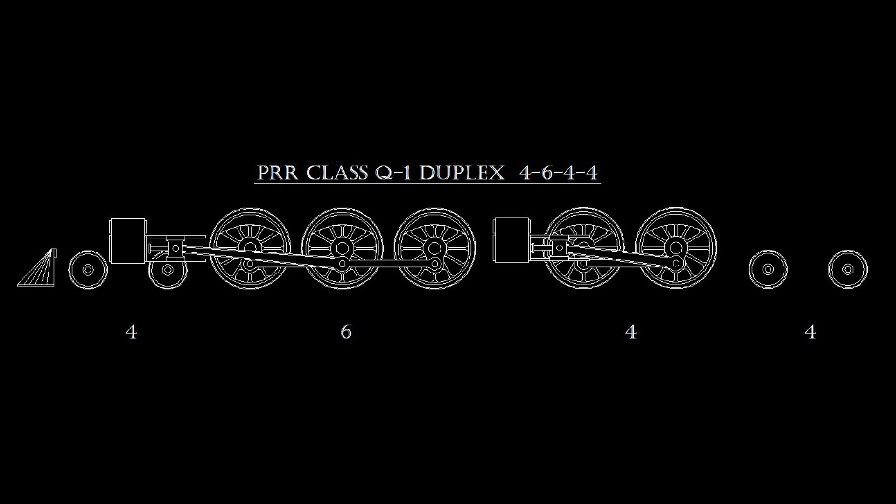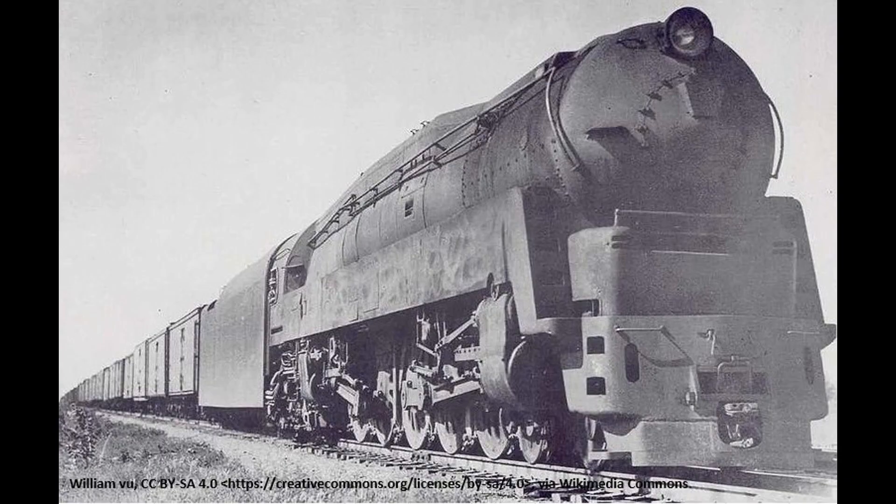1942 was to be a busy year for the Pennsylvania Railroad. As the first of the T1 class duplex locomotives were entering passenger service, the Juniata shops were building a duplex for passenger and freight service that would be the last dual-service locomotive built for the Pennsylvania Railroad. The Q1 class had to first overcome the same obstacle as the T1 — the War Production Board — but since the Pennsylvania Railroad's immediate plans were for one locomotive and given the railroad's influence, construction of the lone member of the Q1 class was given the go-ahead.